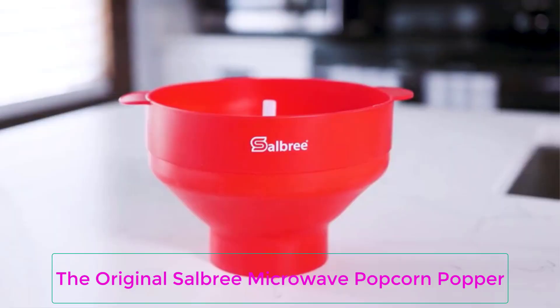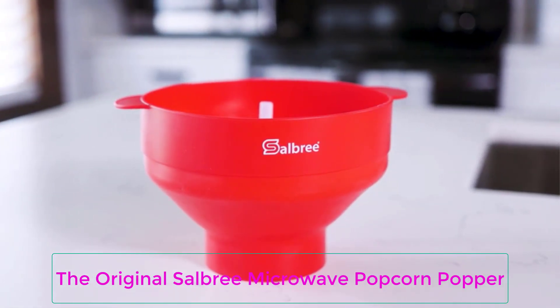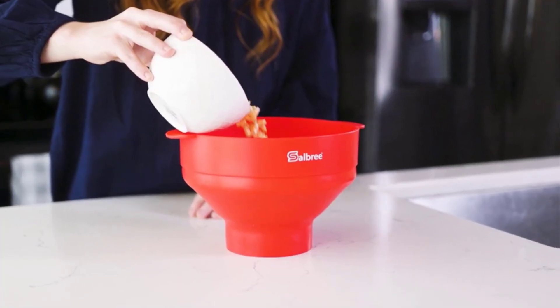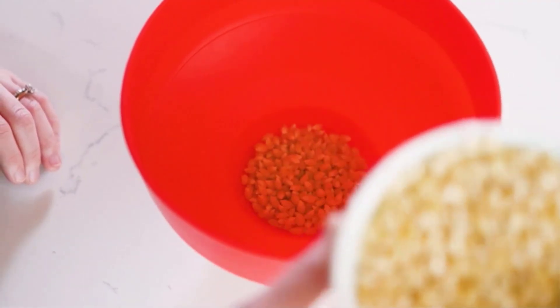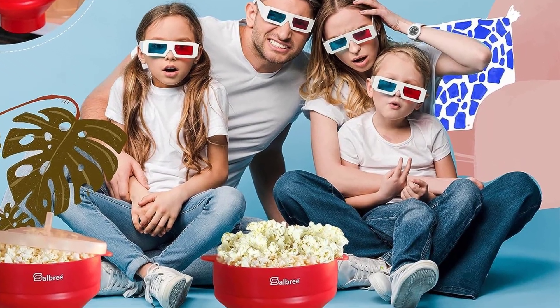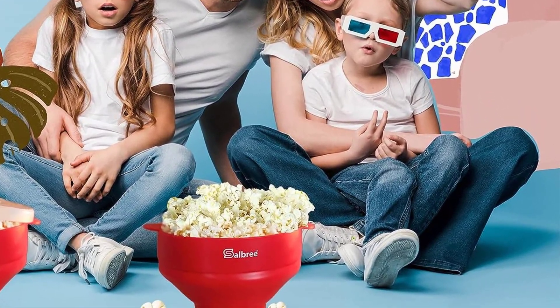Number 3: The Original Salbury Microwave Popcorn Popper. This compact, easy-to-clean, and reusable popcorn popper reduces waste by eliminating the need for single-use popcorn bags. It works inside your microwave in the same way that a discardable popcorn bag does, and evenly pops kernels without any butter or oil.